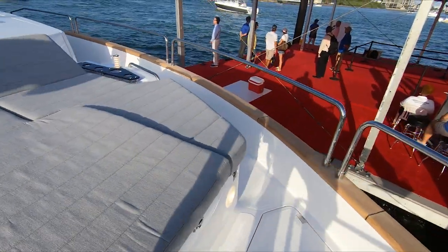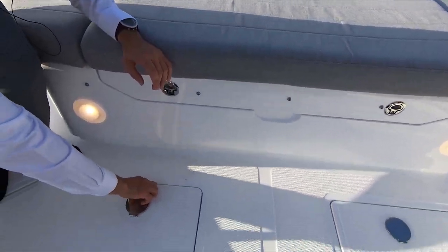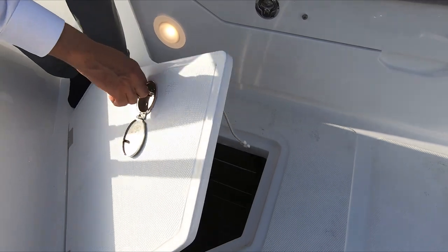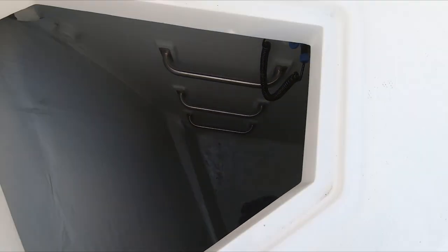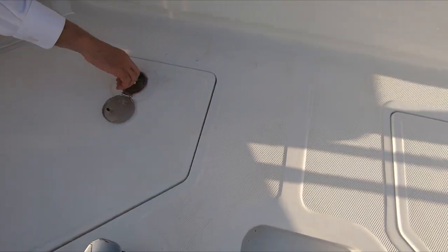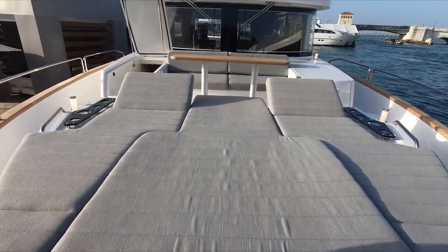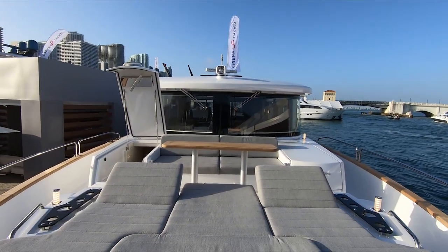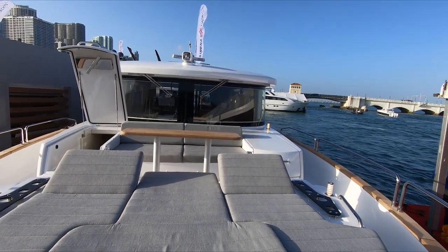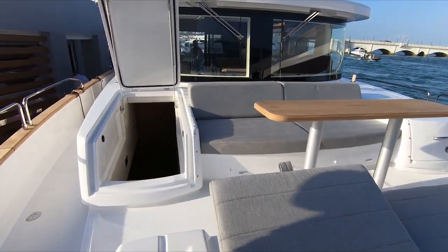This is great storage — huge anchor lockers underneath here. It goes really far deep in there, so fenders, dock lines — this is a huge space. The lines of the Serena are unique; it's a really strong bow. You actually can't quite see the bow on the 64, but big, strong lines on the Serenas. Now we'll head back down and look at the other accommodations.